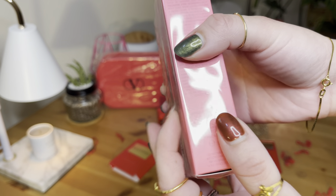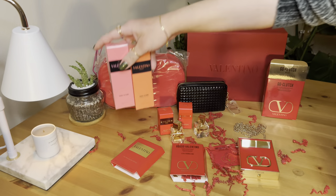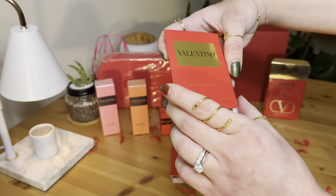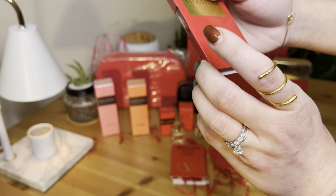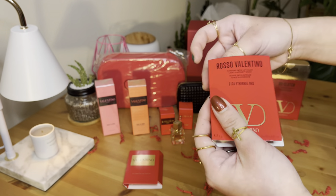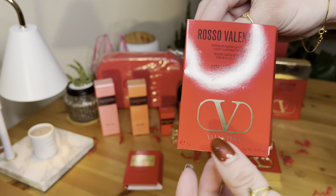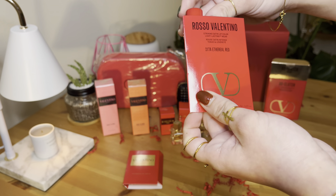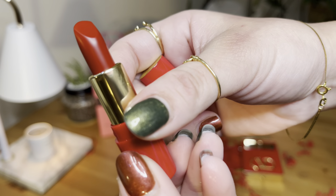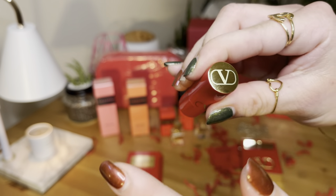We also got the Coral Fantasy and the Born in Roma perfumes, both in 15ml. I'm not going to open these because I'm going to give them as a gift. We also got this Eau de Parfum Valentino. What's this? This is the Rosso Valentino Striking Satin Lip Color, light lasting wear, in Ethereal Red — so this is a lipstick. Nice color, this is pretty.